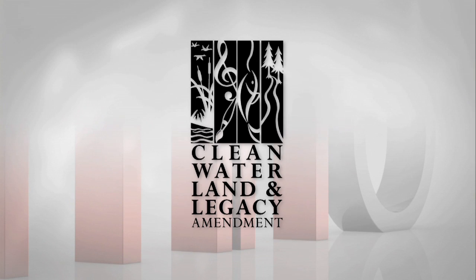Minnesota Original is made possible by the Arts and Cultural Heritage Fund and the Citizens of Minnesota.